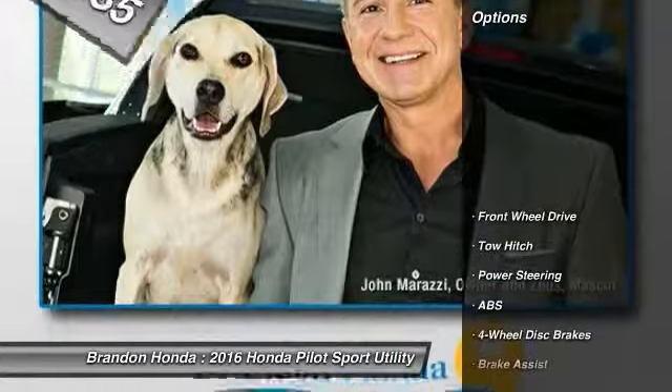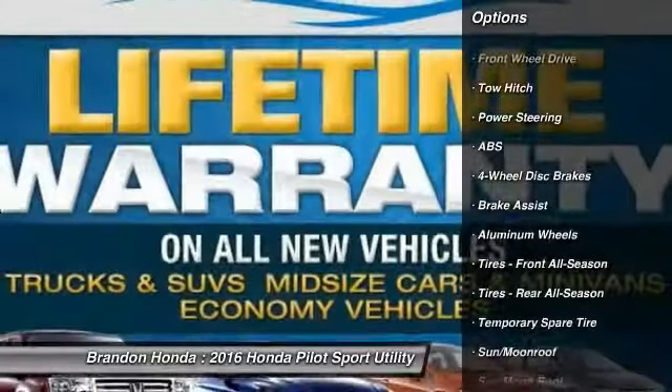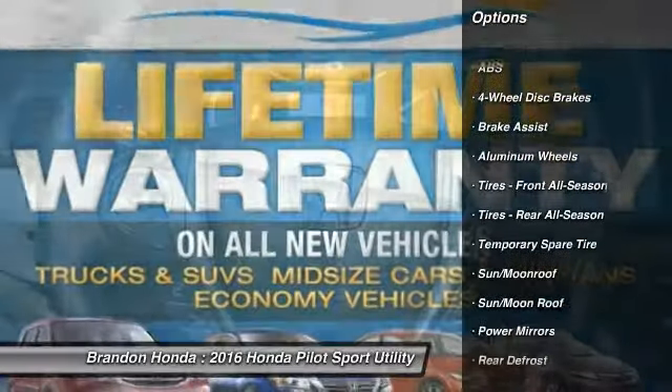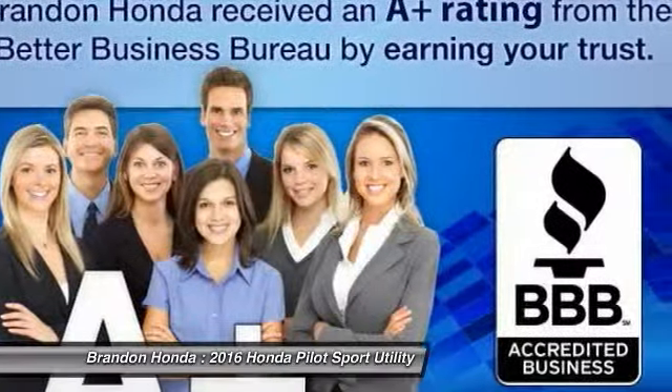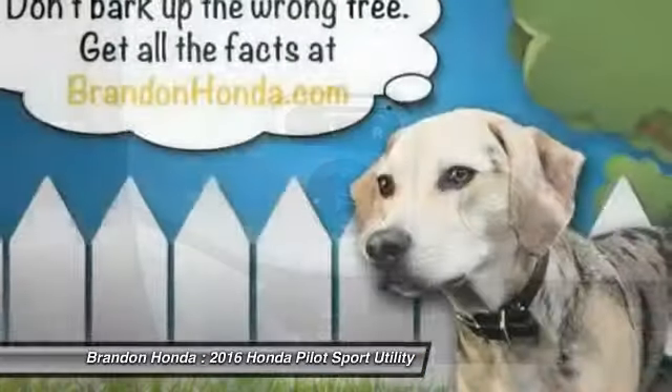Here are some of this vehicle's great options: traction control, remote engine start, navigation system, steering wheel audio controls, power lift gate, tow hitch, anti-lock braking system, power passenger seat, stability control, air conditioning.